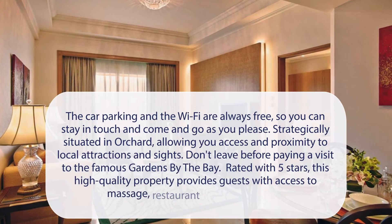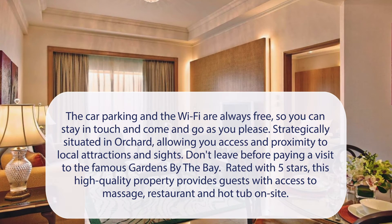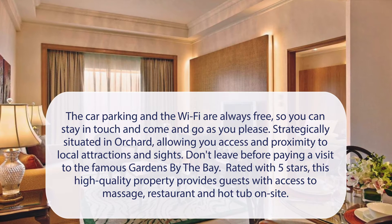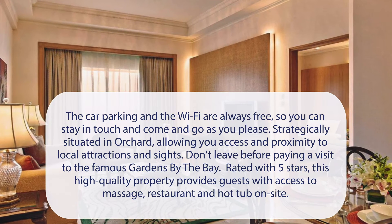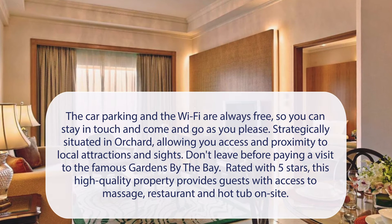At Shangri-La Apartments, the car parking and the Wi-Fi are always free, so you can stay in touch and come and go as you please. Strategically situated in Orchard, allowing you access and proximity to local attractions and sites. Don't leave before paying a visit to the famous Gardens by the Bay.